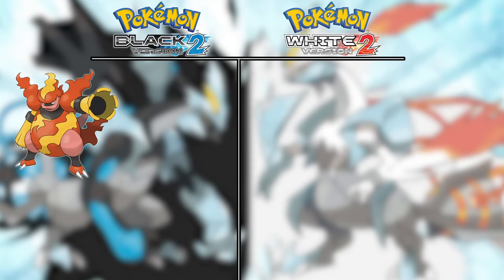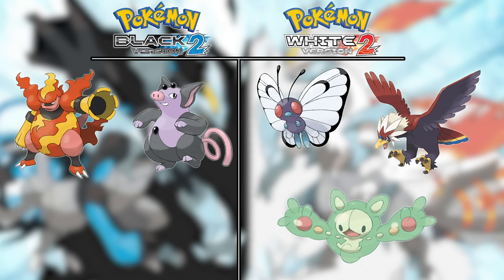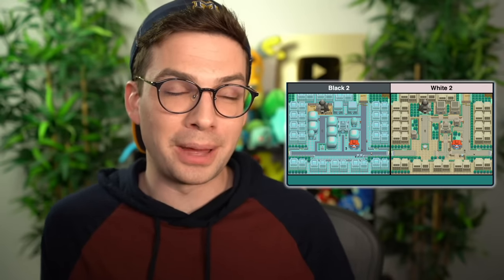Tornadus and Thundurus aren't even found natively in Black 2 and White 2, and Reshiram and Zekrom have switched games but are found post-game, so they don't count. That leaves Black 2 with Magmortar, Lopunny, and Grumpig, and White 2 with Butterfree, Reuniclus, and Braviary. Eliminating Pokemon you're unlikely to use — Lopunny isn't that good before its Mega, and Grumpig comes very late and is inferior to other Psychic types. That leaves Black 2 with Magmortar and White 2 with Reuniclus and Braviary, giving White 2 the win — and the better-looking Opelucid City, of course.